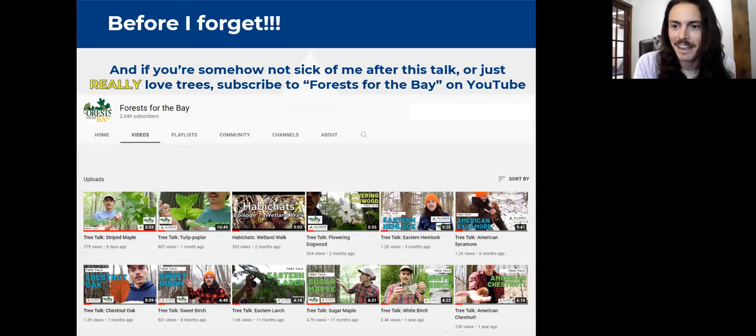If you like hearing me talk about trees, we have a whole YouTube series called Tree Talk where I go through identification and natural history for species. It's a good way to learn tree identification on days you can't get outside, or you can pull it up on your phone while trying to identify something. We also just started a new series called Habit Chats, which looks at broader ecology and wildlife habitat. Just go to YouTube and search Forest for the Bay to find it.